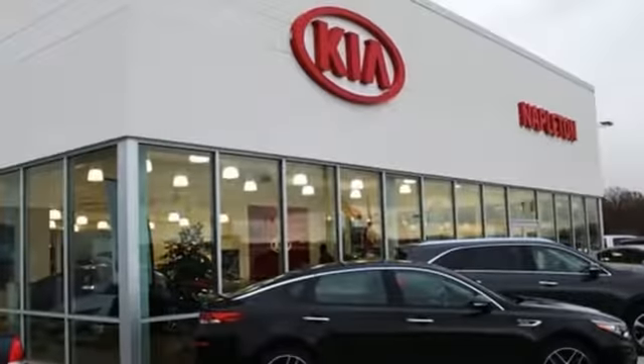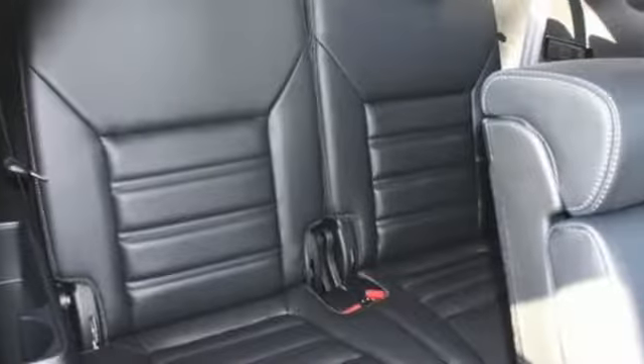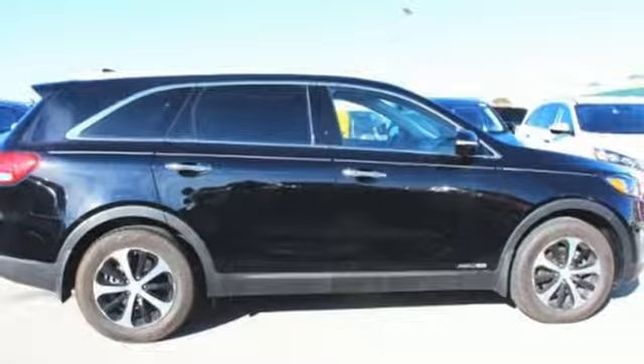Consumer Reports finds the Sorento offers lots of interior space, yet is easily maneuverable and simple to access. Reliability, quality, Kia. See what it can do for you when you take it for a test drive.